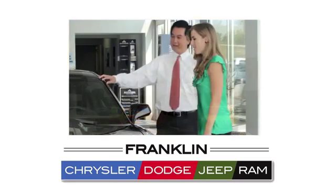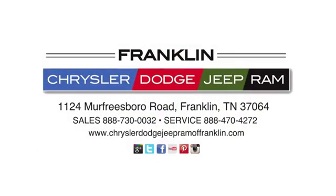Franklin Chrysler Dodge Jeep Ram. Give us a call or stop in to see us today at 1124 Murfreesboro Road in Franklin, Tennessee.